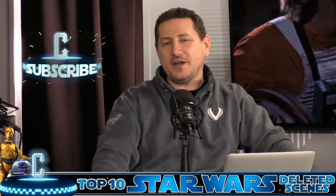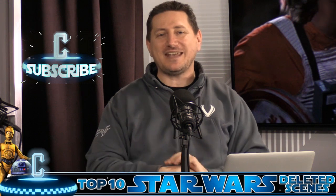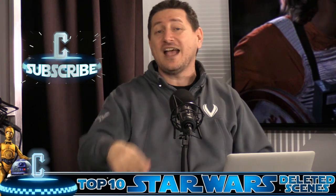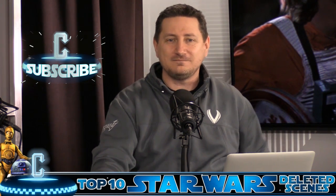Well, there you have it — our Top 10 Star Wars Deleted Scenes. Star Wars fans are a global community and they're coming out in full force right now. Comment below and let us know which scene you think should have made it into the final cut. While you're here, subscribe to this YouTube channel to keep up to date on everything we've got going on at Collider Video — from Jedi Council to Heroes, Daily Movie Talks, mailbags, recap shows, you name it. For John Campia and Mark Ellis, I'm Natasha Martinez. May the Force be with you.